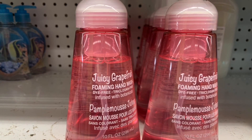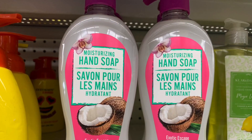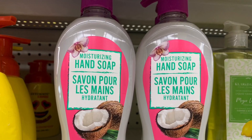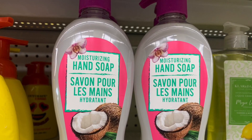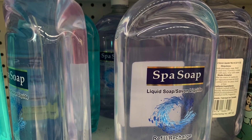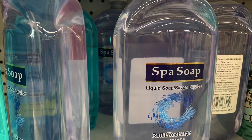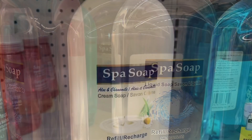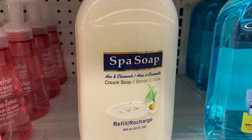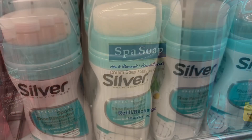Some foaming soap today in a juicy grapefruit scent — I've used this before, it works. And moisturizing hand soap in a really nice tropical scent. It's nice to see more and more hand soap becoming available. Lots of the spa soap refills too — liquid, foaming, Soft Soap. The refills are always such a good bargain from Dollar Tree.